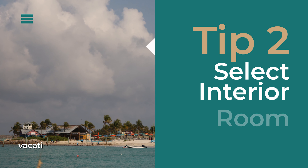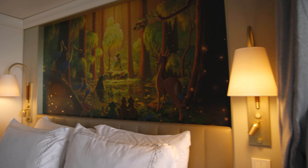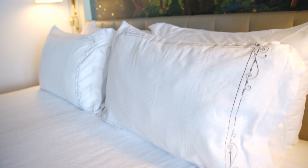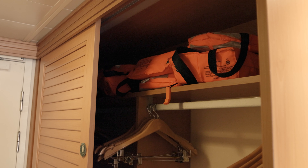Second: select an interior room. Disney Cruise Line has four stateroom categories — concierge, veranda, ocean view, and interior. Your interior rooms are going to be your most affordable room on any sailing. Interior staterooms have no view of the ocean and are located on the interior of each of the cruise ship floors.